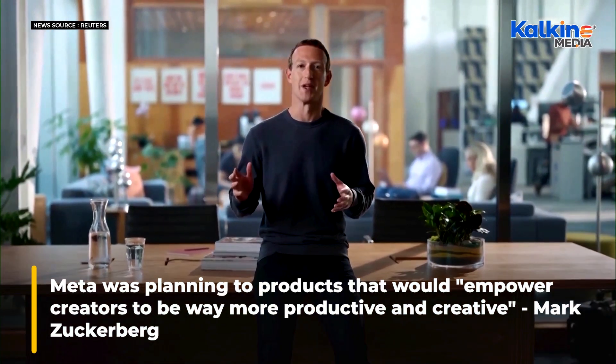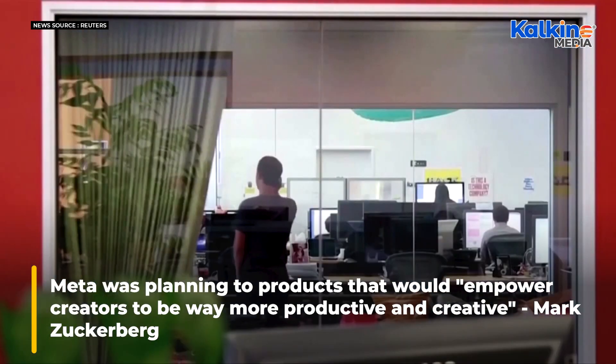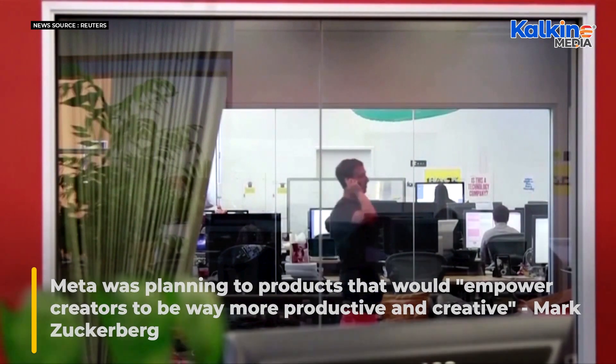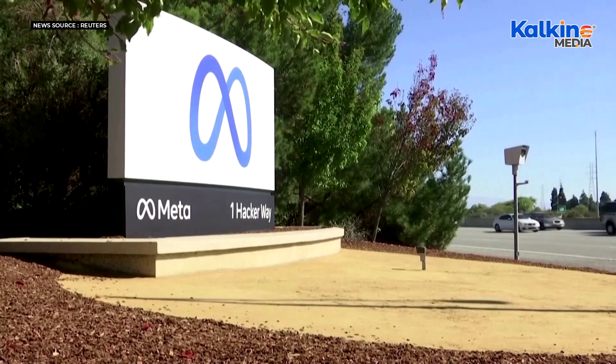CEO Mark Zuckerberg has said Meta was planning products that would, quote, empower creators to be way more productive and creative. But he also warned about the cost of supporting the technology for a large user base.